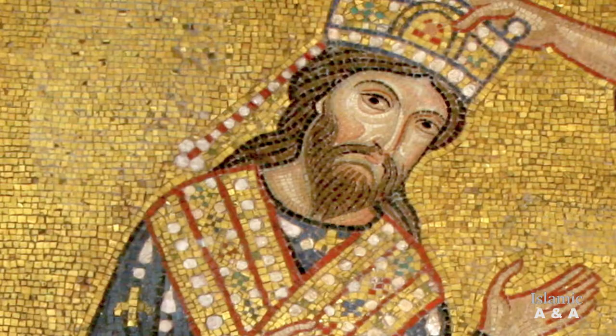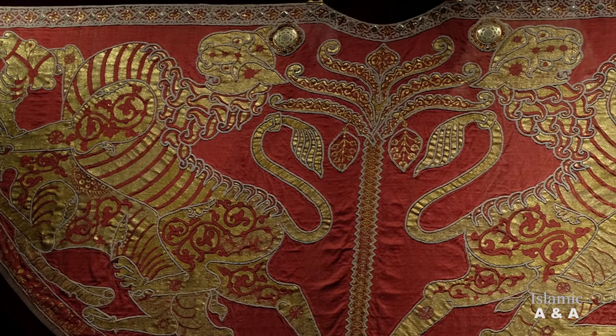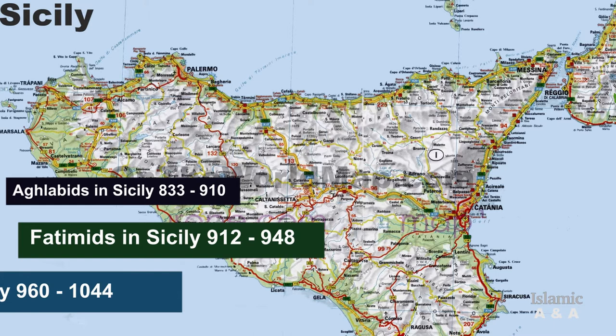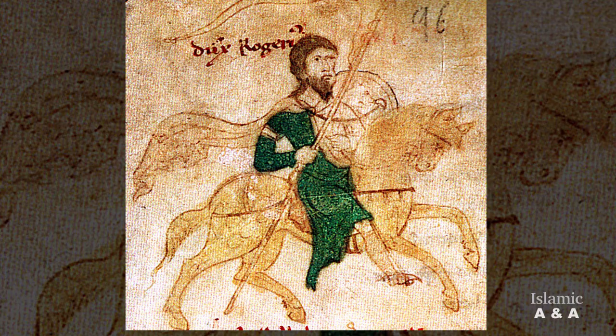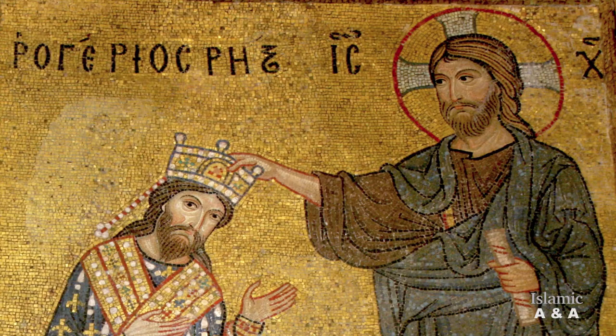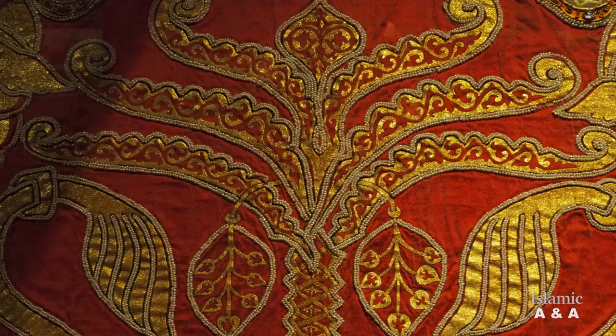Although the mantle was intended for the Christian Norman King Roger II, numerous Islamic motifs and symbols are visible in the work. This is better understood in the historical context of Sicily at that period. From the 9th to 11th century, the Greek-speaking population of Sicily was under Arab rule governed by different Islamic dynasties. After this, the Normans came from the far north of Europe with the intention of conquering and liberating Sicily from the Arabs. King Roger II proclaimed the Kingdom of Sicily in 1130 and was crowned king in the same year.